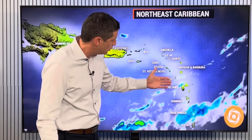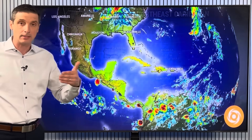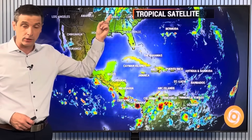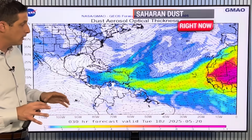St. Vincent and the Grenadines, Dominica, Martinique, Guadalupe — a couple of showers, though not as much as we get back toward the northeastern Caribbean. Puerto Rico, Haiti, the Dominican Republic, Jamaica — we may get a few thunderstorms around. And then I'll show you the potential of more severe weather in parts of the US. That will be on the move.